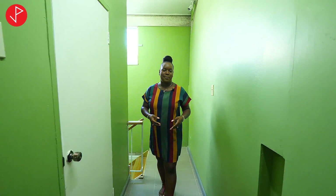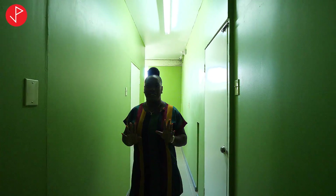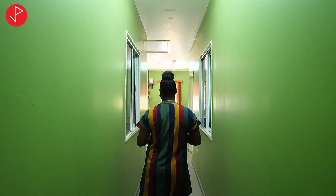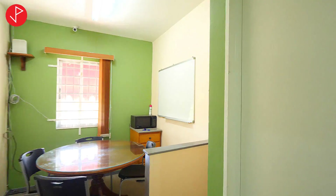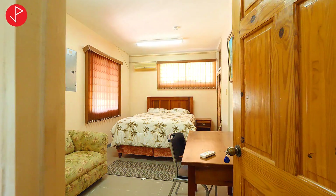We are now on the bedroom level and we have eight fully furnished bedrooms here. We won't be able to view all the bedrooms because some of them are currently occupied with guests, but I'll be showing you one or two of them. So this is one of the bedrooms.